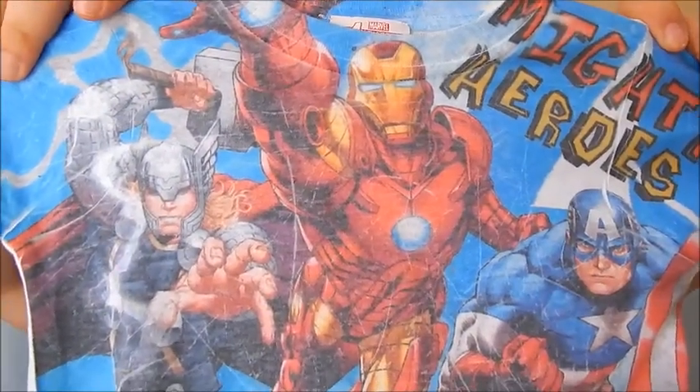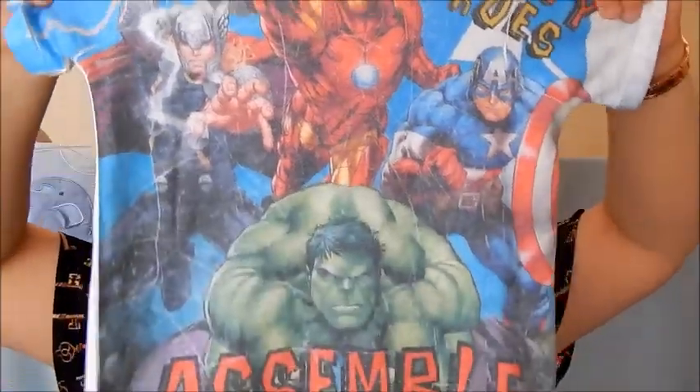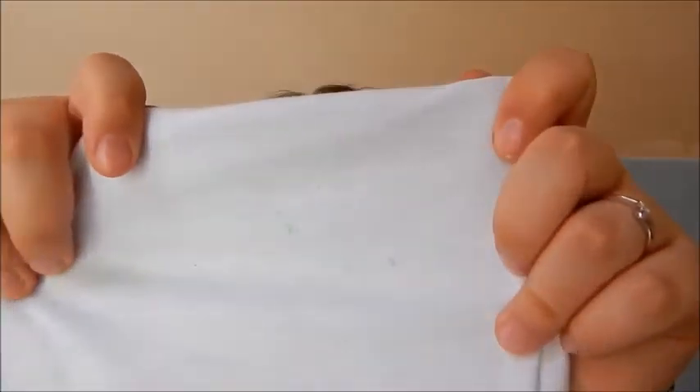Continuing on with the Marvel theme, we have this awesome top. Some of you may have seen this already on Instagram — I did a little baby outfit of the day because I just thought it was so adorable. I'm a big Marvel fan, James is a big Marvel fan, and Luke is a big Marvel fan. This was also from Tesco, I think it was five pounds, but Luke's already worn it and there's a bit of green highlighter on the back!